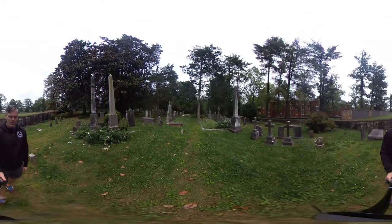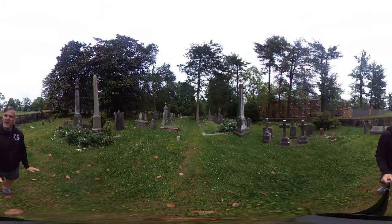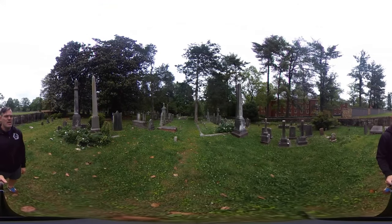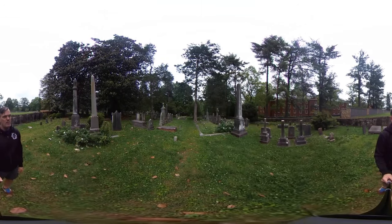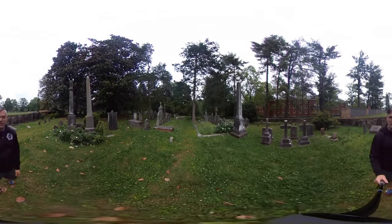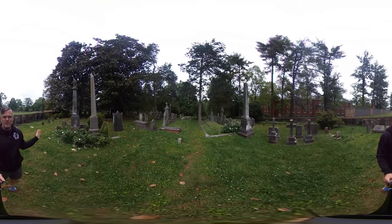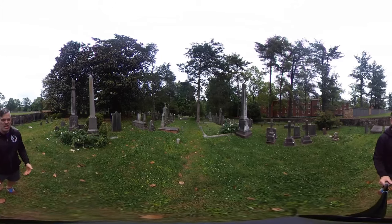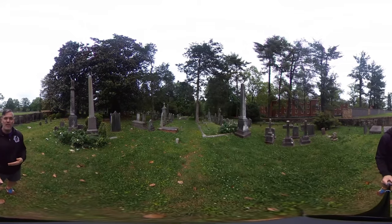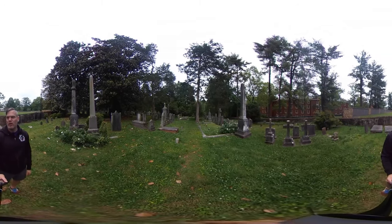Okay, next part of the tour: grave symbolism. In older cemeteries, you can often find a lot of interesting symbols and sculptures on graves, many of which people don't understand today because they aren't used anymore. For my students doing a project here, you can pick out some that you saw and write them down and say what you think they mean. I'm going to pick out some now that I think are kind of interesting that I've noticed here at the cemetery in my years walking through.